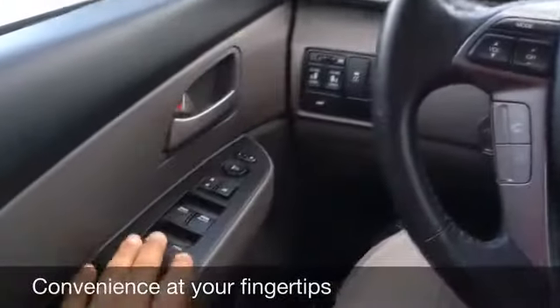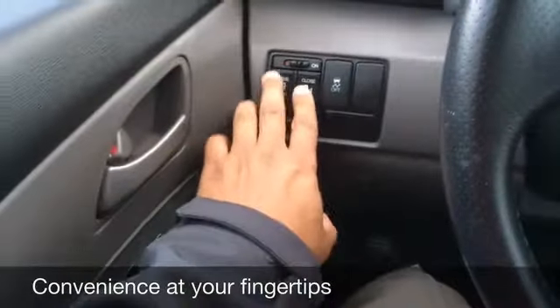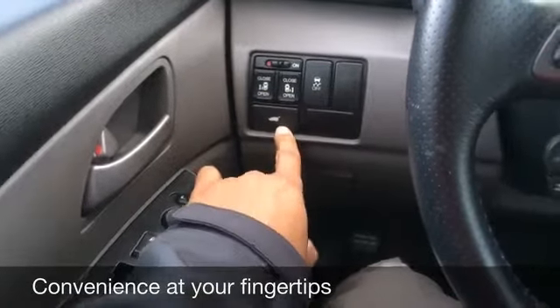Look at the interior of that 2013 Honda Odyssey EXL. We're going to start here with your power windows, your power locks, your power mirrors. Right here is your power sliders, and also your power rear liftgate.